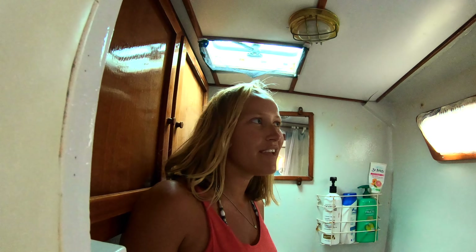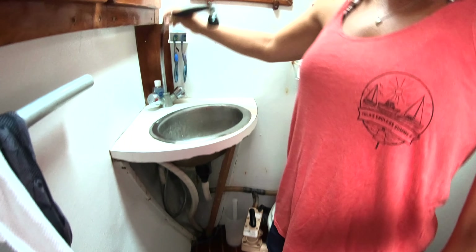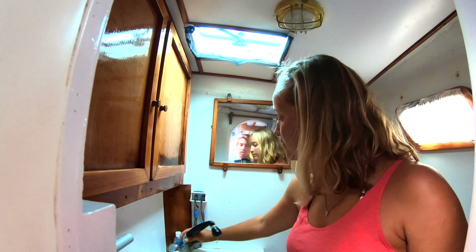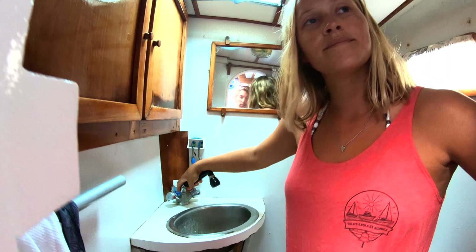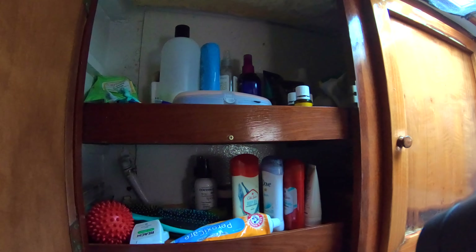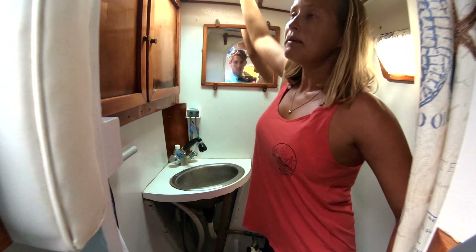This is our bathroom. This is one of the things pretty high on the list of things to redo on our next project — we need to paint the walls and we need a covering on this. This comes up and this is our shower. We get hot water if the port engine has been running for a little bit — once the port engine warms up we can get hot water out of all our faucets. Here we have tons of storage for all of our bathroom needs. Manual pump toilet, so not like a normal toilet in the house, but it works. Ventilation up top.